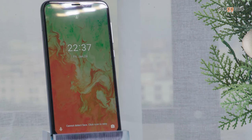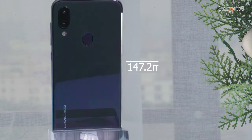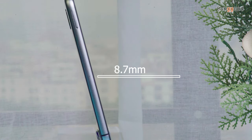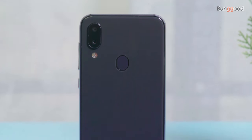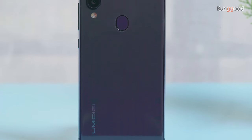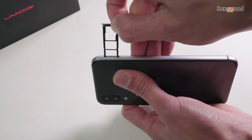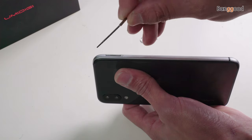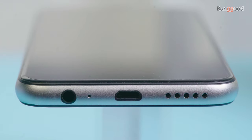The phone dimensions are 147.2mm length, 70.2mm width, and 8.7mm thick. The build material is a metal frame and glass back body, weighing about 156 grams. The interface includes a dual nano SIM card slot, a microSD card slot for up to 256 gigabytes of expanded storage, a micro USB port for charging, and an audio jack for earphones, along with a power button and volume button.